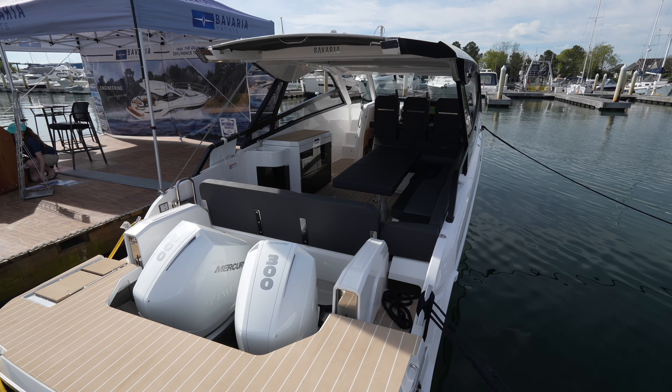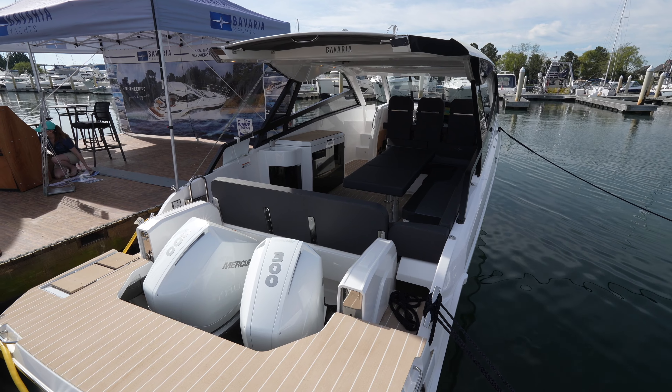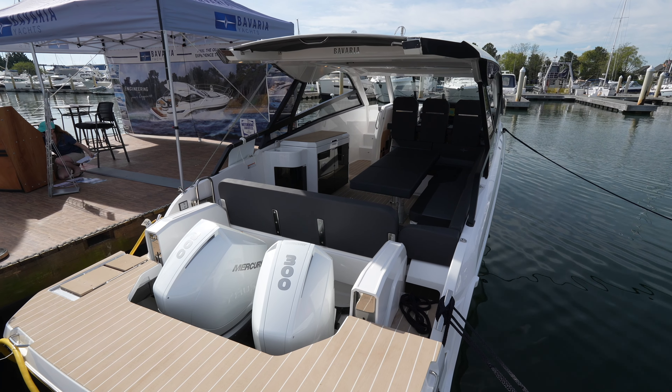What's up everyone? Welcome back to the Yacht Addiction YouTube channel. Today we're going to be touring a Bavaria Vita 33.